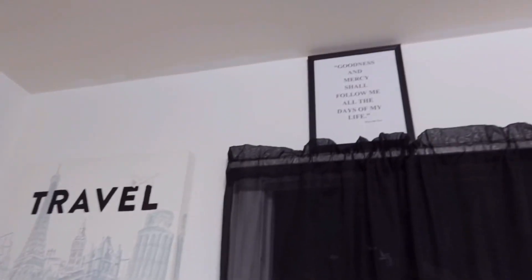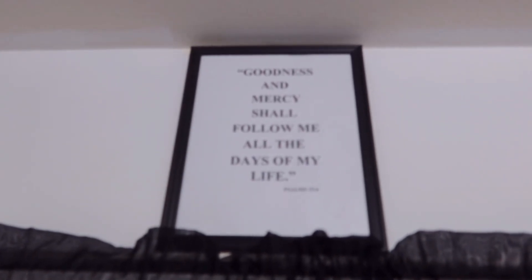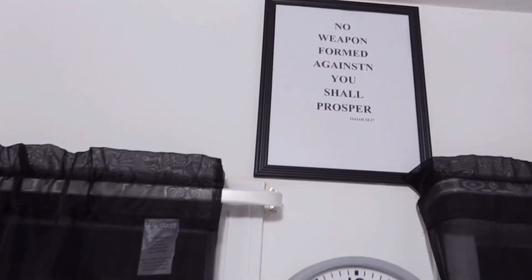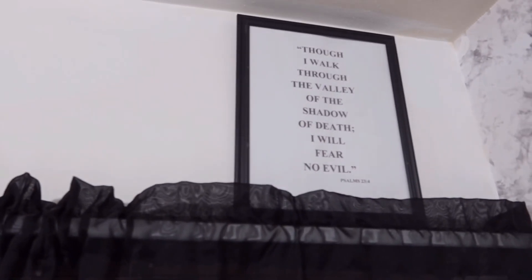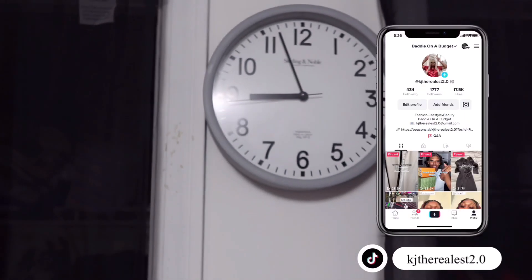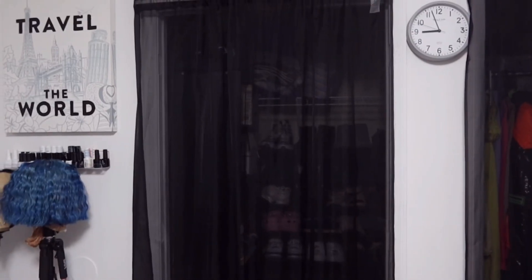Next to that I have my two closets — it's actually one full closet with two doors. Above the closets I have scripture prints in Dollar Tree frames — I printed the paper myself, total DIY. I've had them since my last apartment and I'm not getting rid of them. In between the closets I have a clock I got from Walmart for no more than eight dollars.